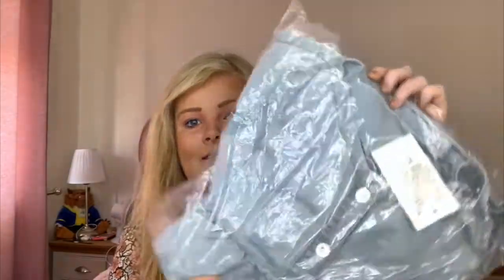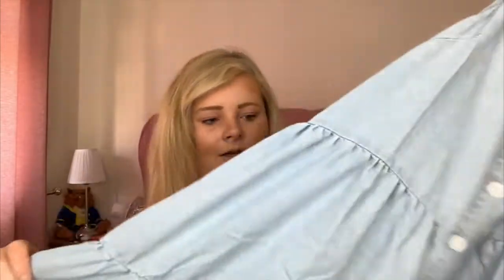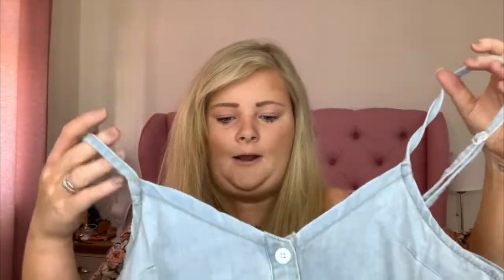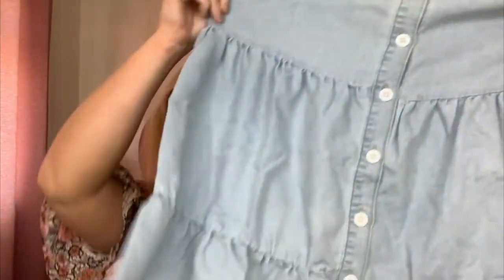So this is the first item. It's a dress from the Jacqueline Jossa collaboration. I got this in a size 10, so we don't know if it's going to fit me, but it's just a cute little denim dress. I thought this would be a good day dress for going to the beach or putting over swimming costumes, and I thought it'd pair nicely with some white trainers.